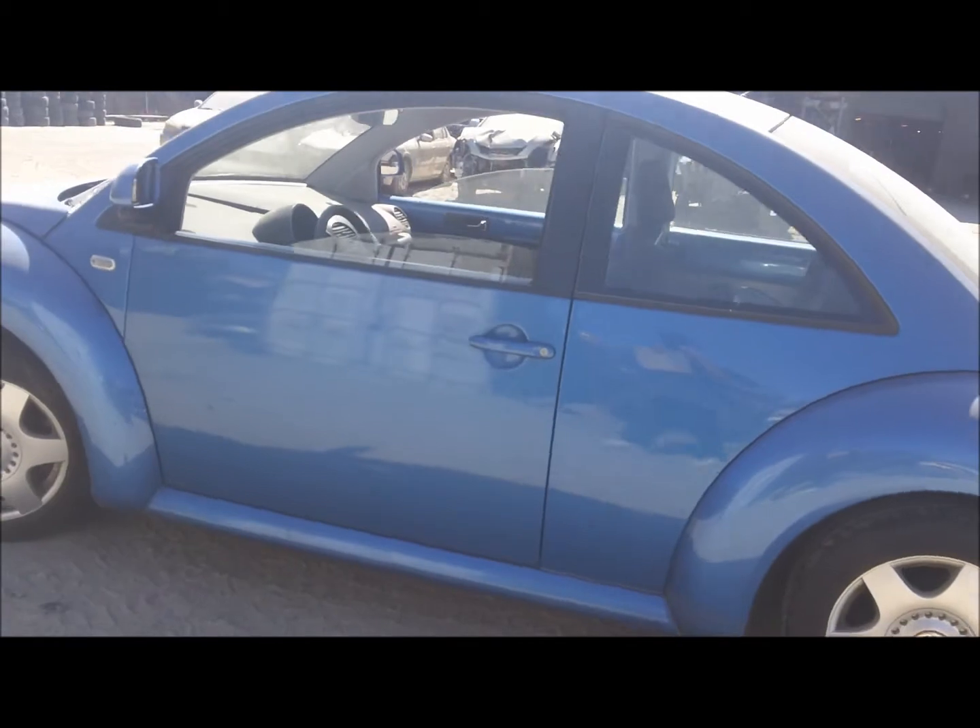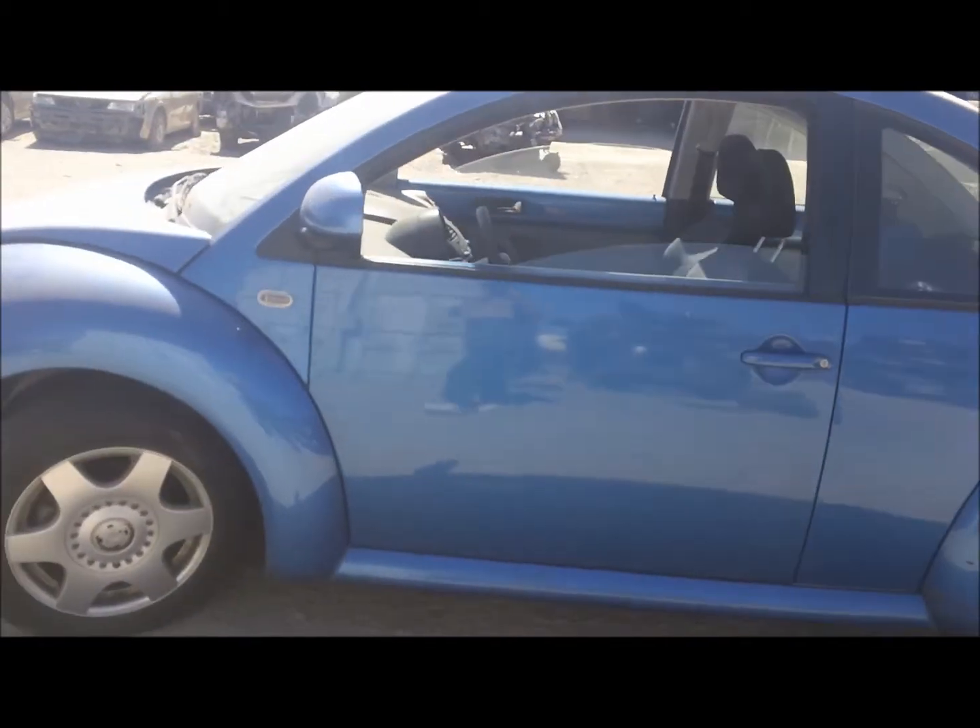The door on the driver's side looks okay, and the fender looks decent over here.